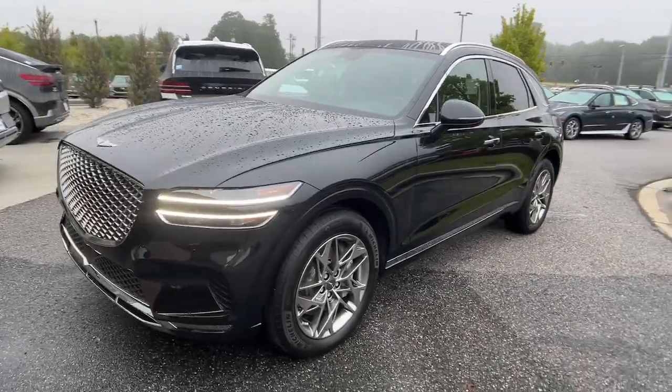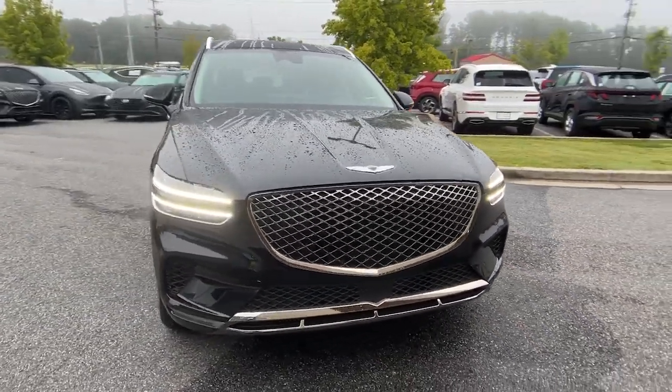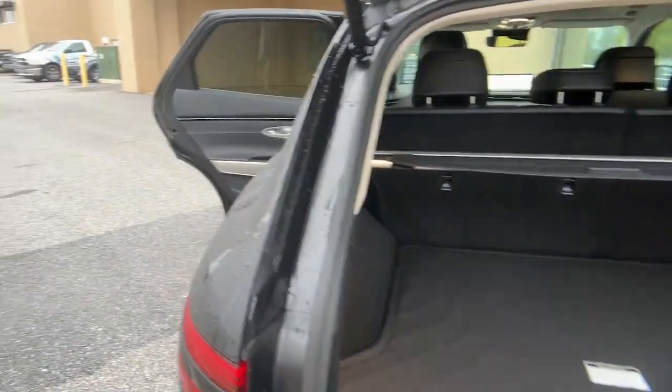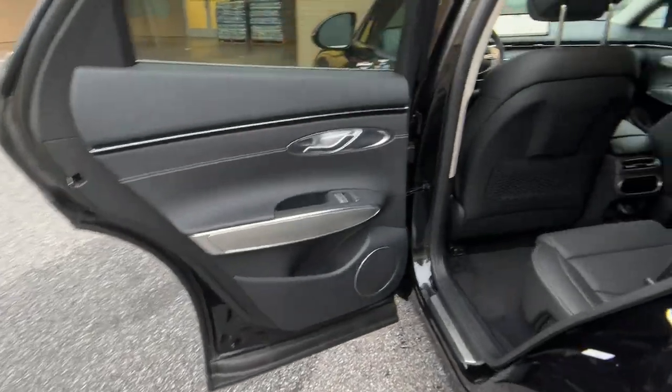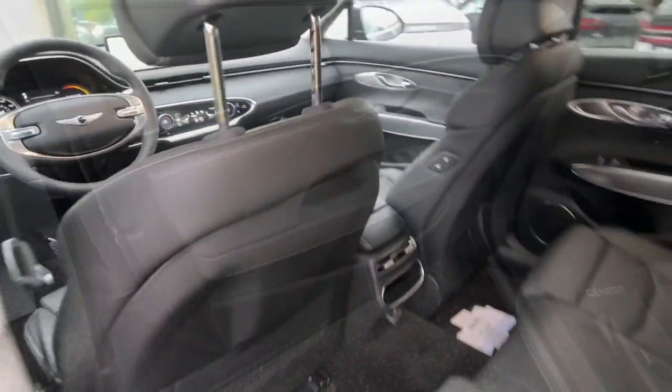These are just some of the great options this vehicle comes with: Apple CarPlay and/or Android Auto, heated driver's seat, keyless entry, navigation system, satellite radio, backup camera, power liftgate, power passenger seat, heated mirrors, and dual zone AC.